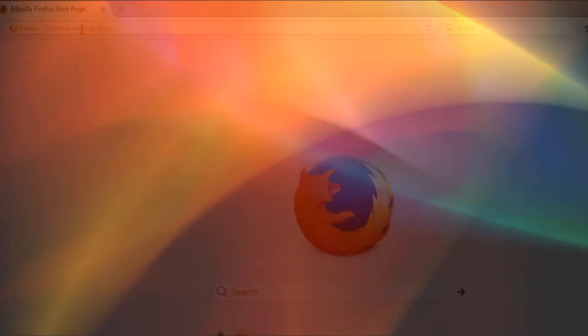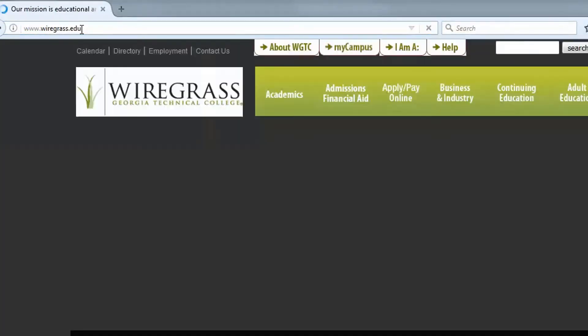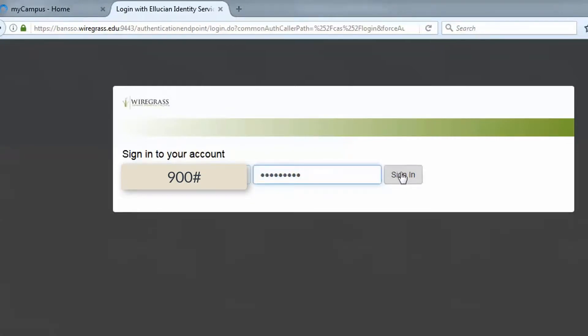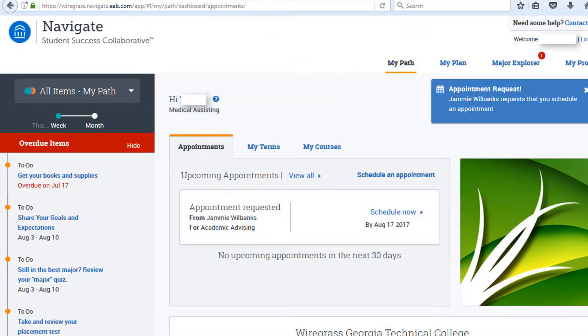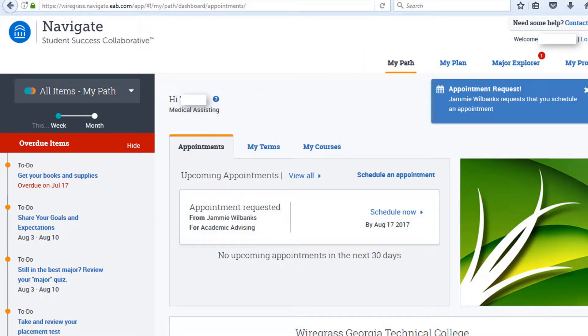One, check out My Navigate. Go to wiregrass.edu, click on the My Campus tab, then click on the My Navigate button. You will use your 900 number for both your username and password. My Navigate is a new student success tool which is available to applicants and students 24-7. It has a customized application and registration checklist, program exploration tool, schedule planner, and registration component. Use this tool each semester to uncomplicate college.